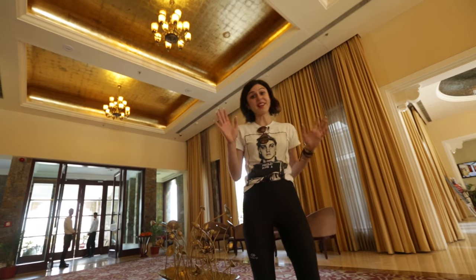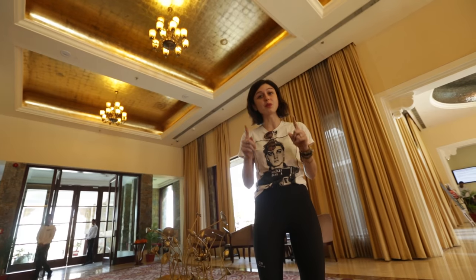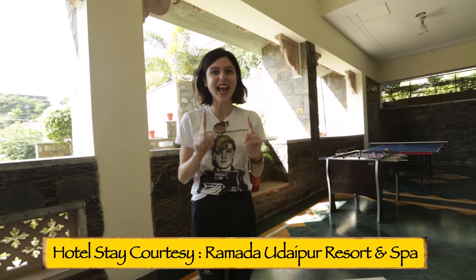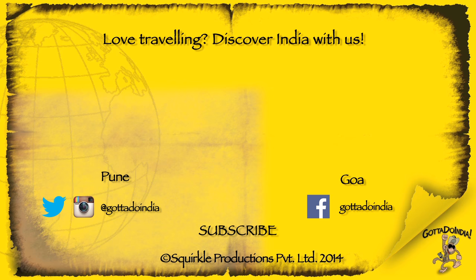So that was the lovely hotel. If you're visiting Udaipur, make sure you stay here because it's a beautiful property and the rooms are really well priced. See you guys! If you liked this video, make sure you give it a thumbs up and subscribe to the channel if you haven't. See you guys, bye!